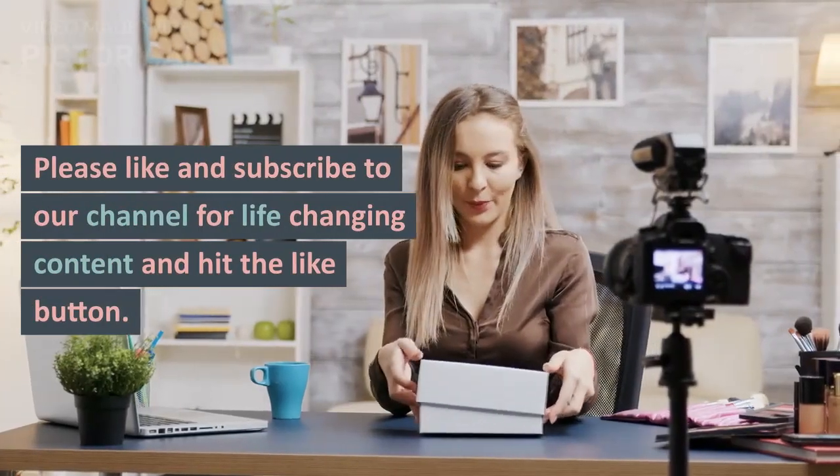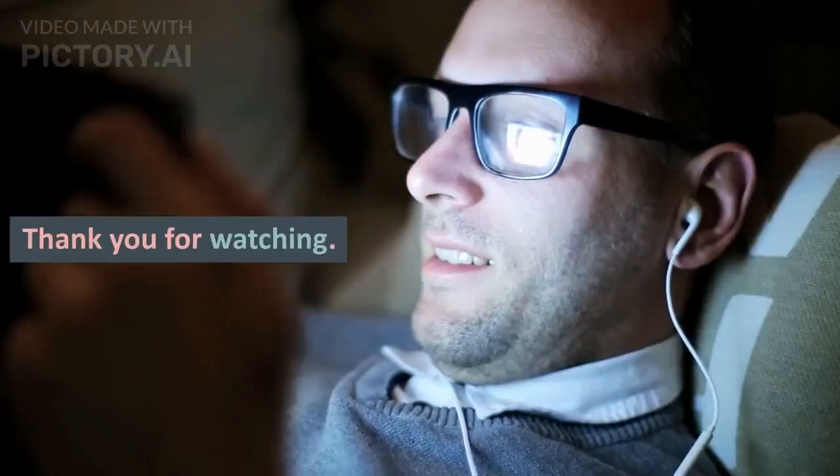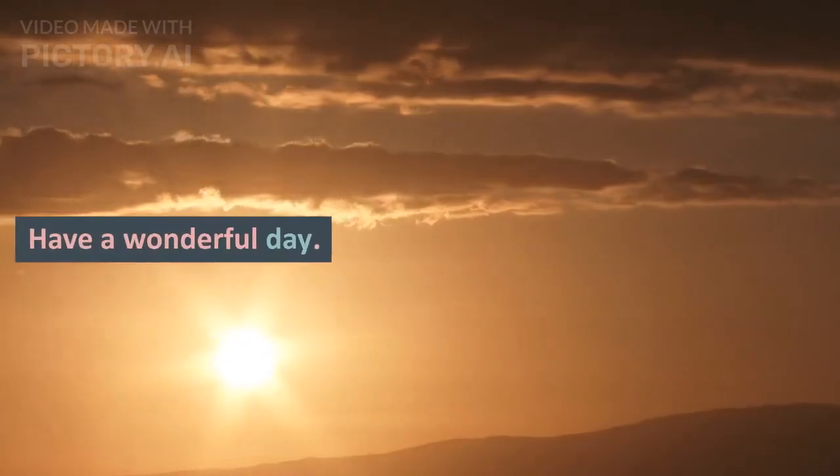Please like and subscribe to our channel for life-changing content and hit the like button. Thank you for watching. Have a wonderful day.